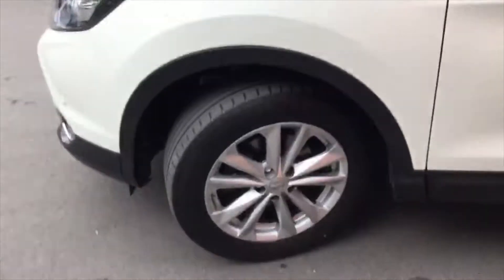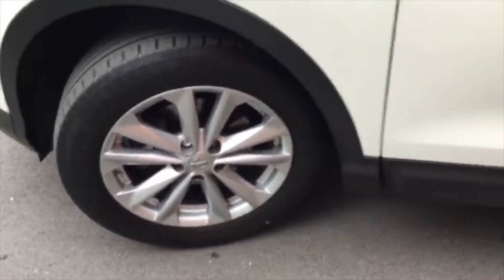It is one owner from new, having been an ex-Motability car and returned to us. It's got 17-inch alloy wheels. You can see there's quite a lot of space along the rear seats, as well as having all of your isofix points built in there as well.